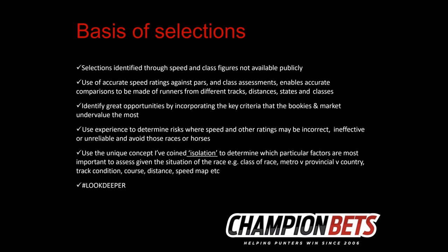Summarising my approach: selections are identified through speed and class figures, using accurate speed ratings against PARs and separate class assessments that allow accurate comparisons of runners from different tracks, distances, states and classes. The aim is to identify opportunities through certain criteria where bookies and markets undervalue the most.